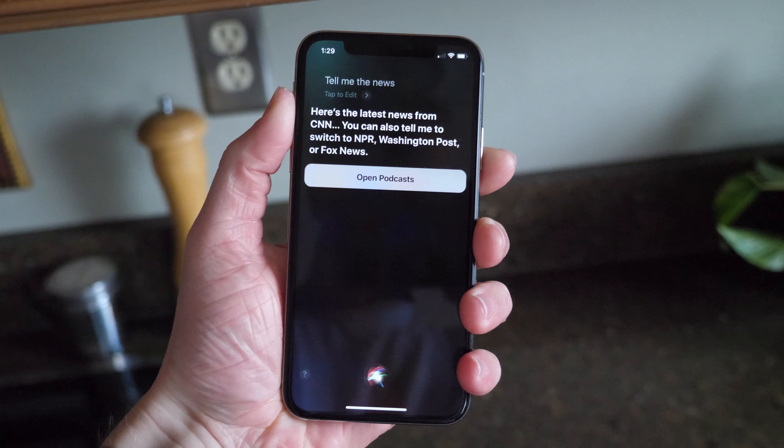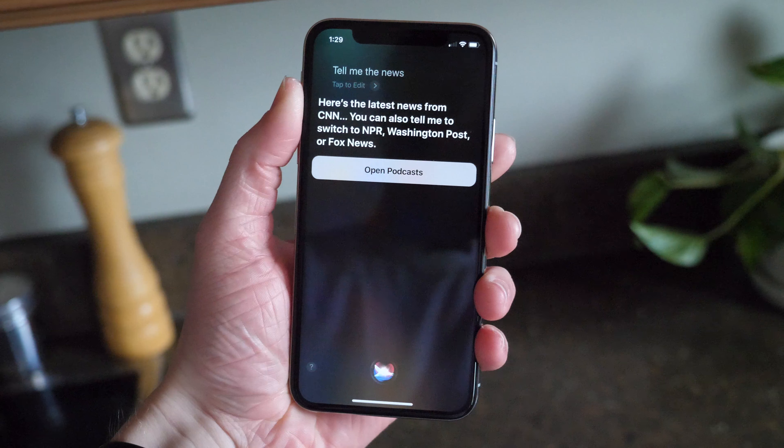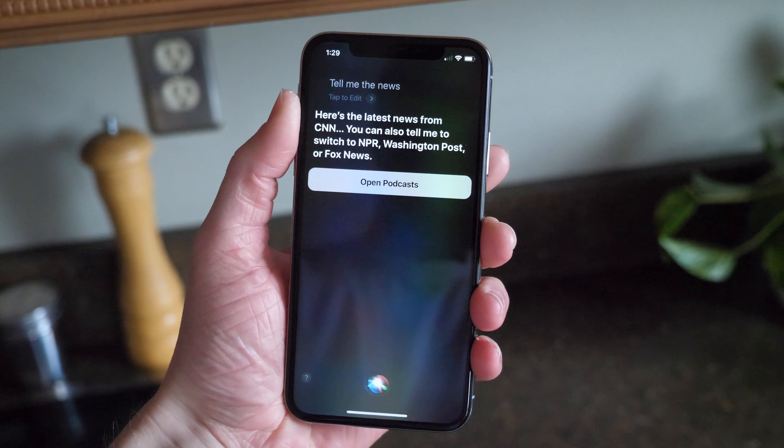We have the new feature with Siri where you can ask Siri about the news and she will tell you the news. You can switch between CNN, The Washington Post, Fox News, and NPR. But besides that new feature, there's not a whole lot happening.